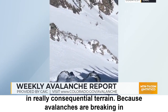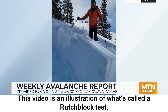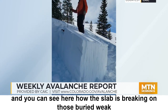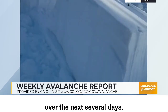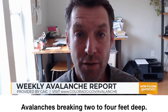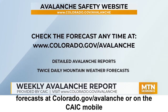Because avalanches are breaking in surprising ways and catching people off guard, it's important that you give steep terrain large buffers as you move through it. This video is an illustration of what's called a RUSCH block test, and you can see how the slab is breaking on those buried weak layers that formed during our dry spell — that illustrates the kind of avalanche that you can trigger over the next several days, breaking two to four feet deep. There's still a lot of uncertainty about what's going to happen on Monday, so please make sure you check back and get your current avalanche forecast at colorado.gov/avalanche or on the CAIC mobile app.